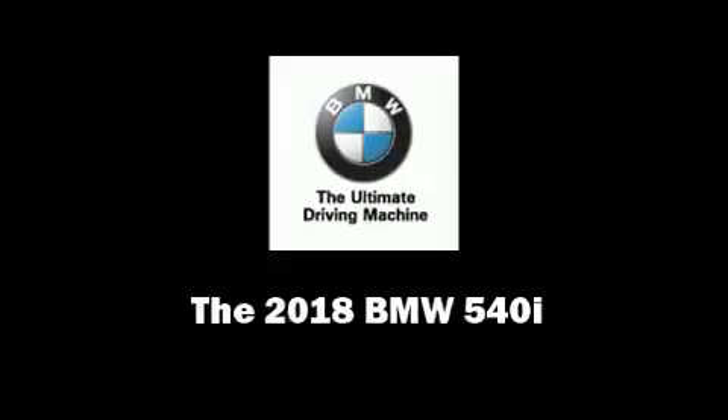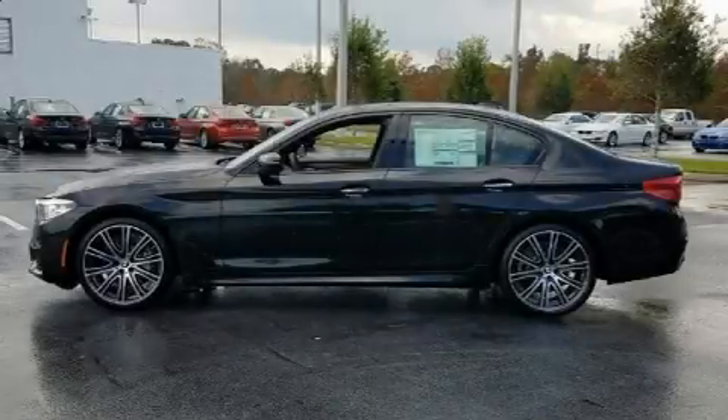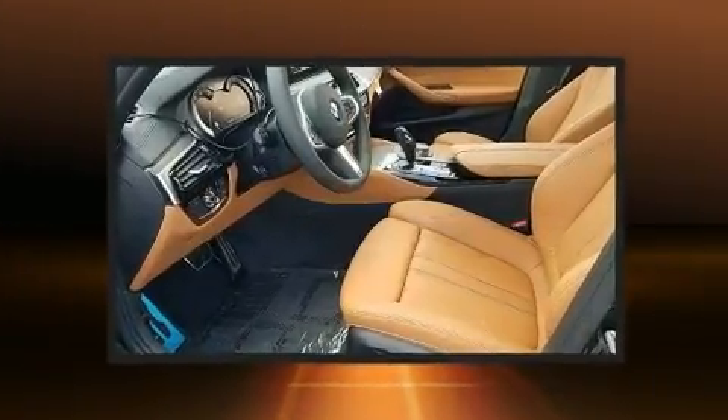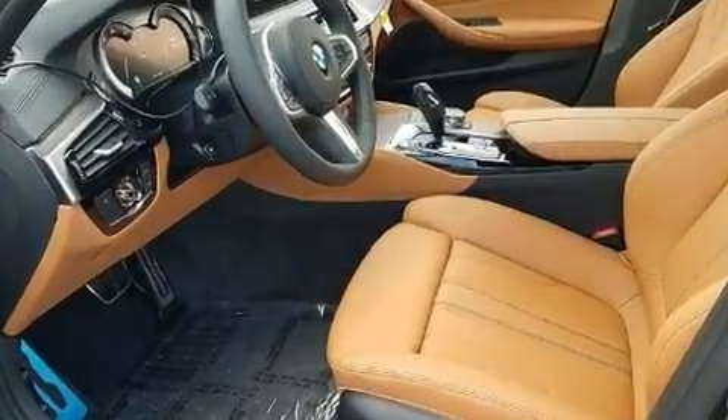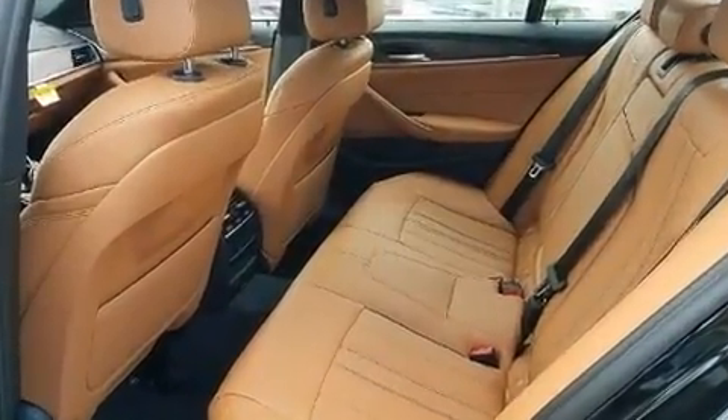Familiarize yourself with the 2018 BMW 540i. This four-door, five-passenger sedan stands out among competitors in its class. It features an automatic transmission, rear-wheel drive, and a three-litre six-cylinder engine.